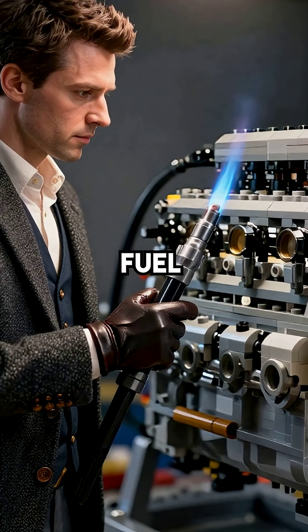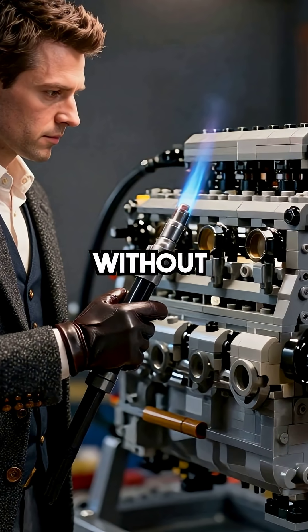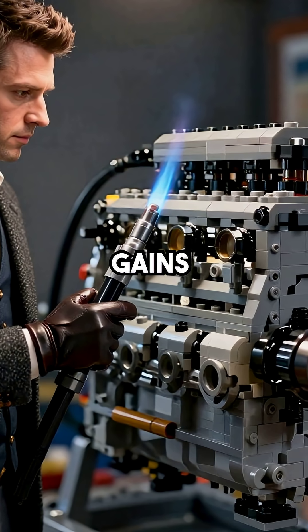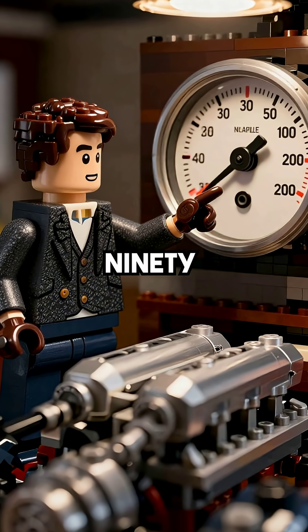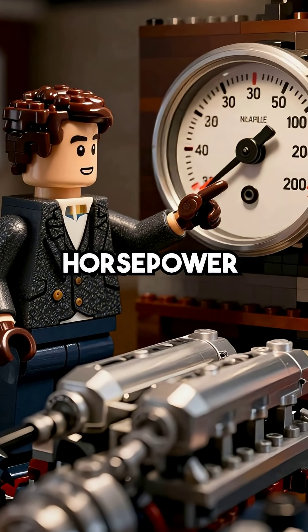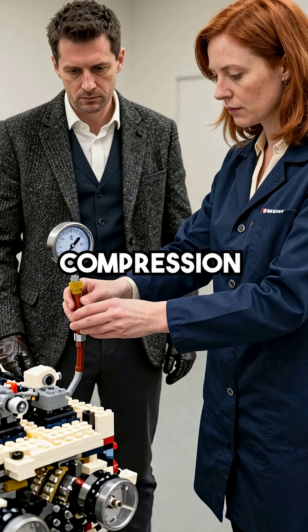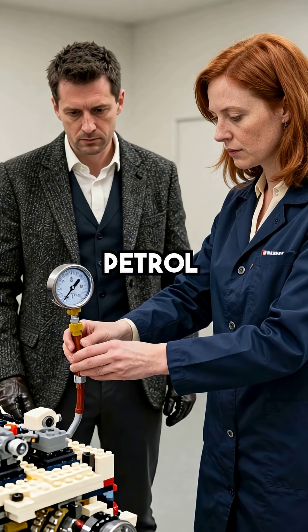Higher octane fuel meant engines could squeeze air and fuel harder without knocking, unleashing massive power gains. The XK engine in early Jaguars jumped from 90 to over 200 horsepower thanks to premium fuel. Bentley's racing engines pushed compression ratios to levels that would have been impossible with low-grade petrol.